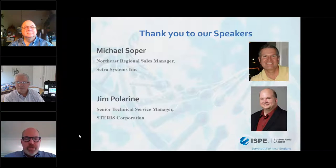Our second speaker is Jim Polarine, Senior Technical Service Manager for Stairs Corporation. He's been with Stairs Corporation for 20 years. His current technical focus is on microbial control in clean rooms and other critical environments. He has lectured in North America, Europe, Middle East, Asia, and Latin America on cleaning and disinfection, microbial control, and clean room validation for disinfectants. Please join me in welcoming both Michael and Jim.